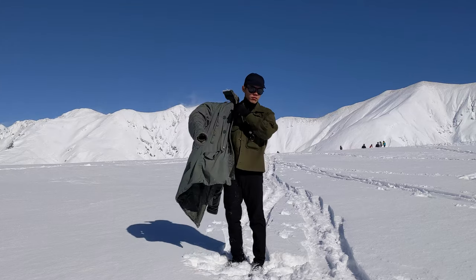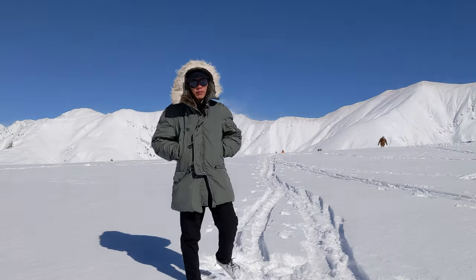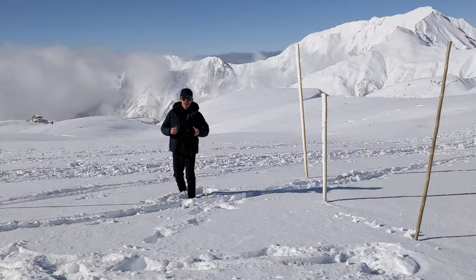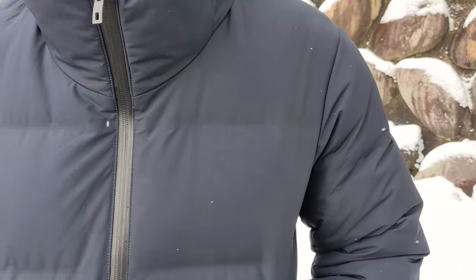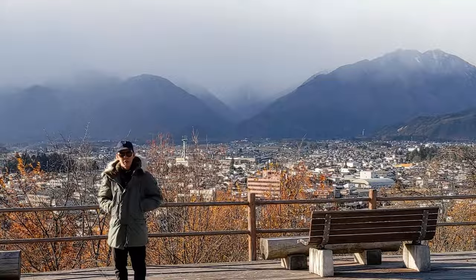One thing you can't help but notice when you put it on is just how heavy it is, mostly due to the polyester filling and hood lining. I'm guessing it's at least 2kg. Apparently the earlier wool versions were even heavier. Of course you can always get lighter modern parkas made from down — the trade-off being that compared to polyester, down is less breathable and loses its insulating properties when wet, though down jackets nowadays have a water repellent finish.